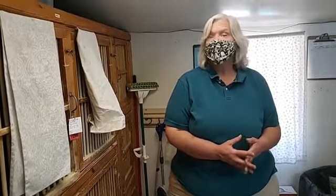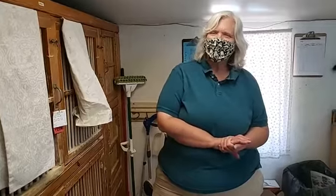Thanks for tuning in today. And this has been the ICU from the Nature and Wildlife Discovery Center. Have a safe day.